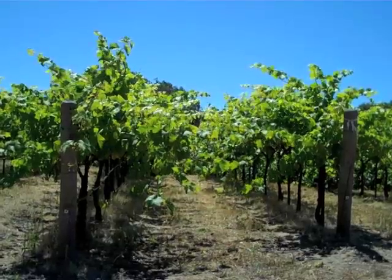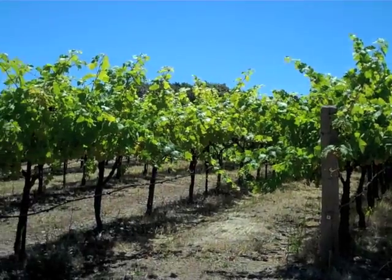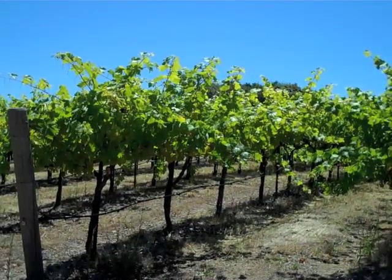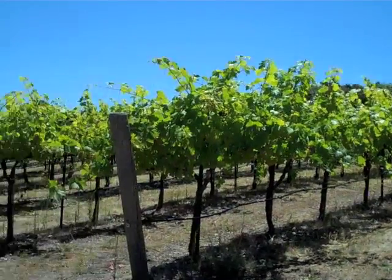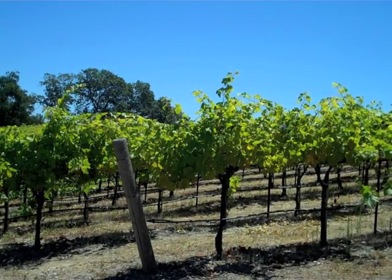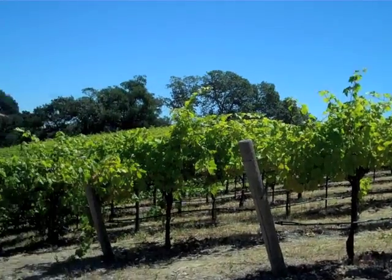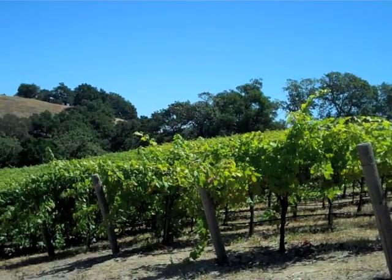These are mature grapes, grown on a quadrilateral type of system. We're very much in a mountaintop type of scenario — we're at 1700 feet up above the town of Santa Rosa.